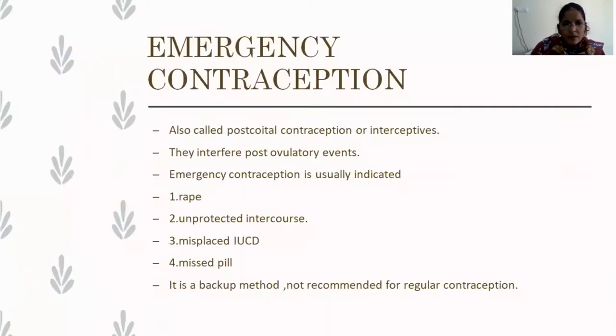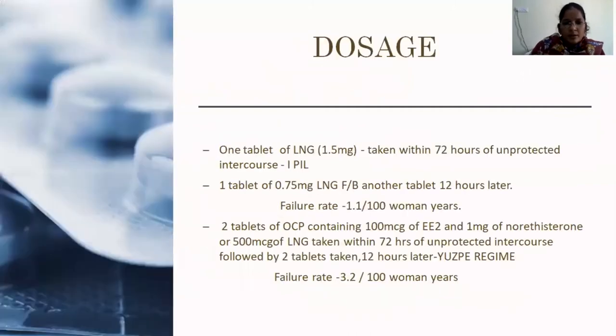Emergency contraception is also called post-coital contraception or interception, because it interferes only with post-ovulatory events. It is indicated in cases of rape, unprotected intercourse, when the IUCD is misplaced, or the woman forgets to take her pill. It is just a backup method and is not used as a regular method of contraception.